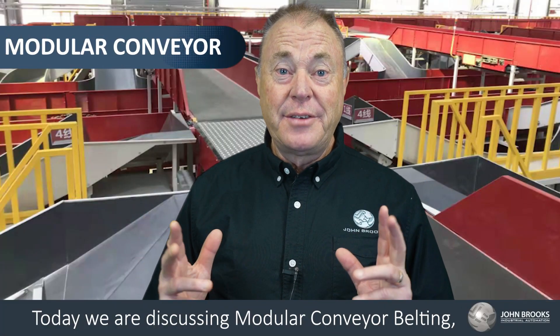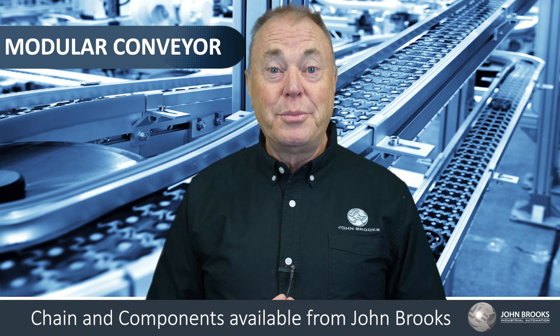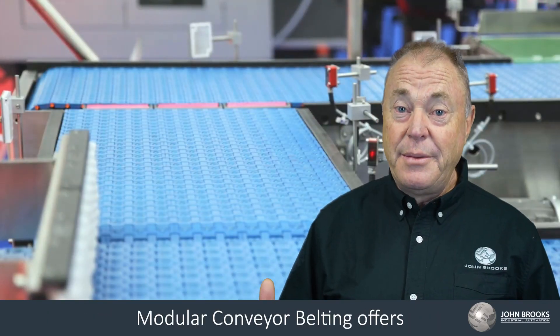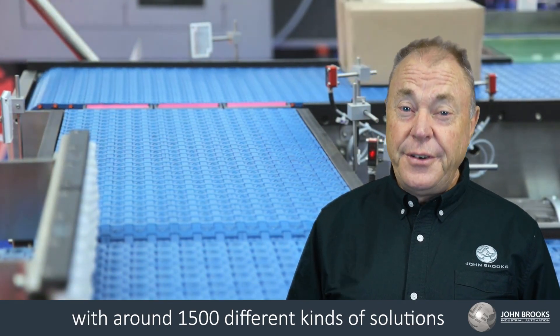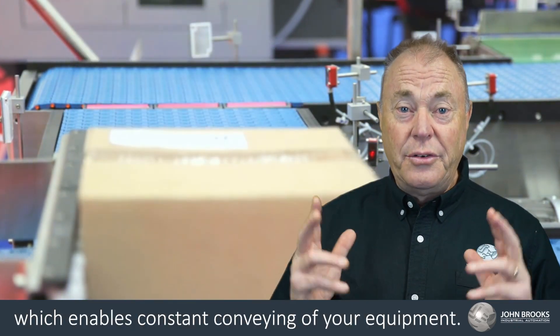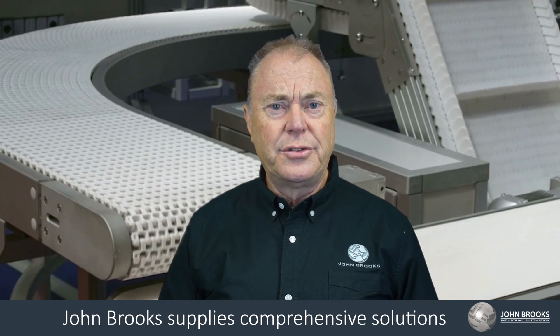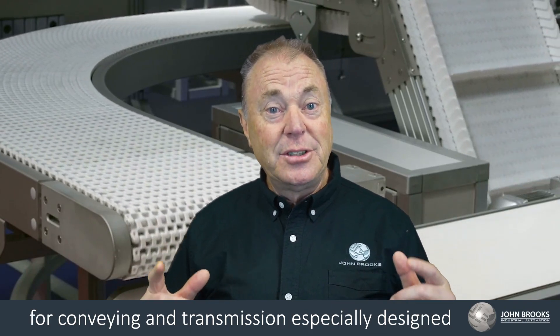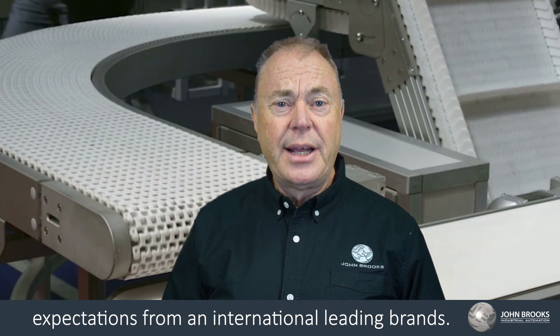Today we're discussing modular conveyor belting, chain and components available from John Brooks industrial automation specialists. Modular conveyor belting offers advanced conveyor belt products with around 1500 different kinds of solutions, which enables constant conveying of your equipment. John Brooks supplies comprehensive solutions for conveying and transmission, especially designed to meet your requirements and efficiencies, from international leading brands.